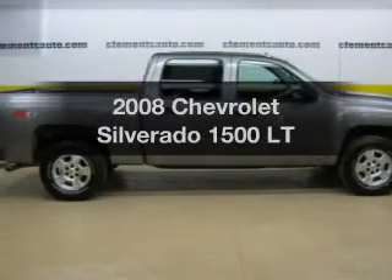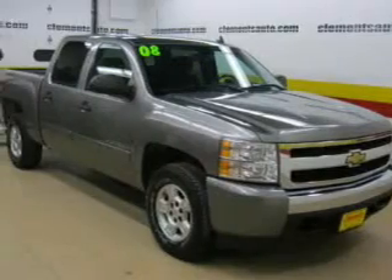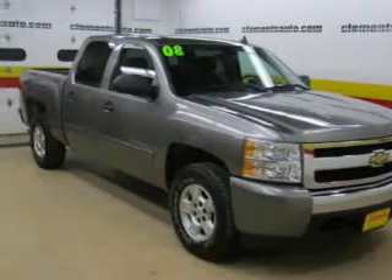Imagine yourself in this 2008 Chevrolet Silverado 1500. If you're looking for a first-rate auto, this one could be yours today.